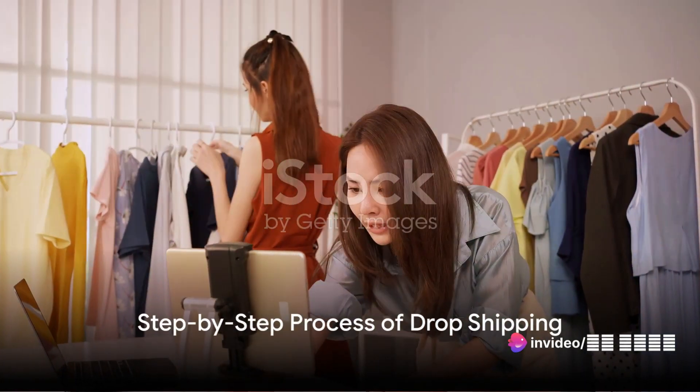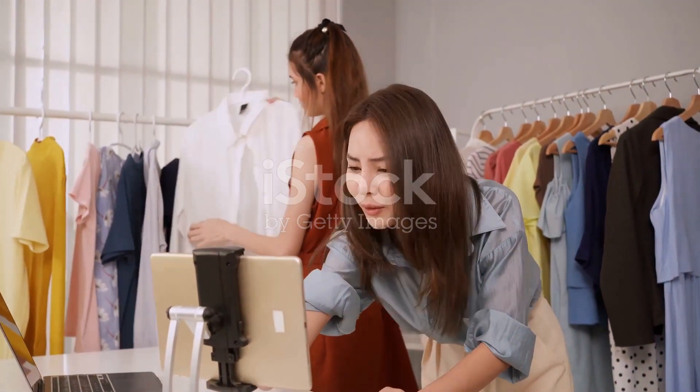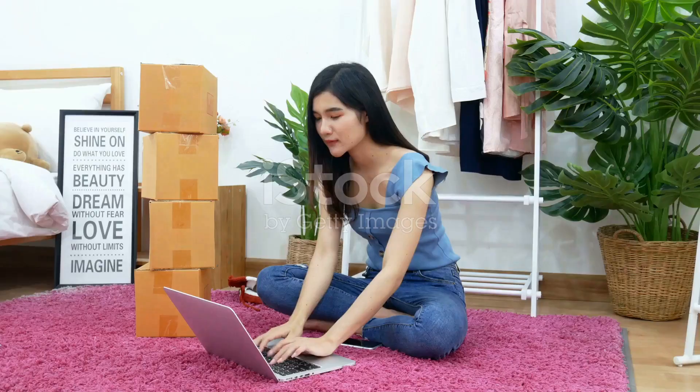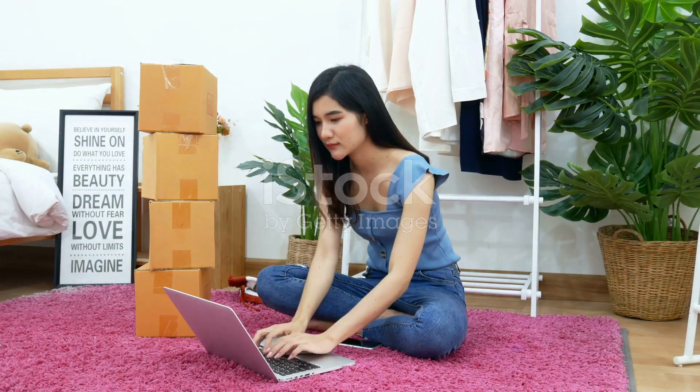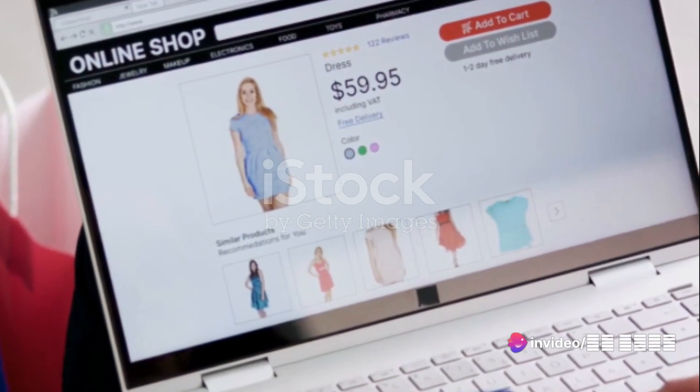Let's delve into the step-by-step process of drop shipping. First things first, you need to set up an online store. This can be accomplished through various platforms like Shopify or WooCommerce. Once your store is up and running, you add products to your website.